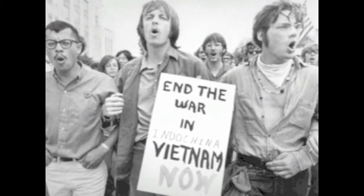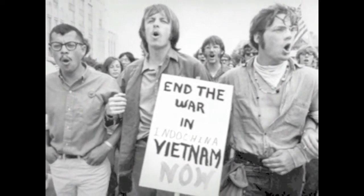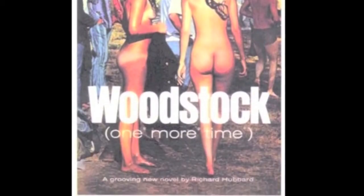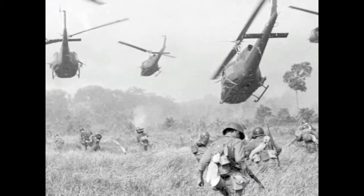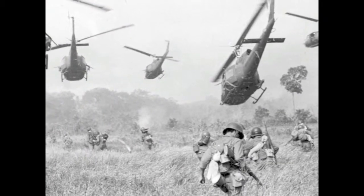The 1970s were a cesspool of political turmoil, unwanted warfare, and promiscuity — at least as how this decade would have been described by conservative grandmothers of the time. The Vietnam War was now stretching into its second decade, leaving the nation wracked with conflict.